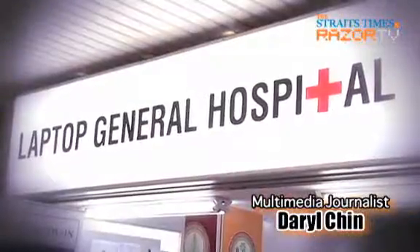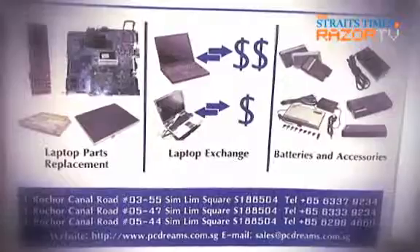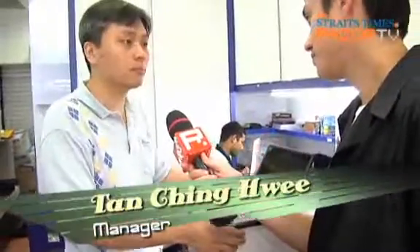Getting bang for your buck means getting the most out of your money. In this clip, we want to get more buck for bang. By bang, we mean this dead Sony laptop bought four years ago for four thousand dollars. Can you tell us a bit about your evaluation of this computer?